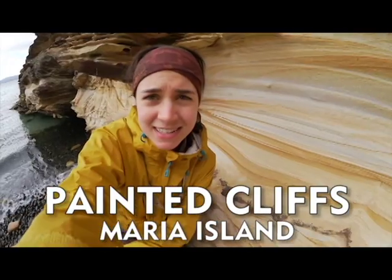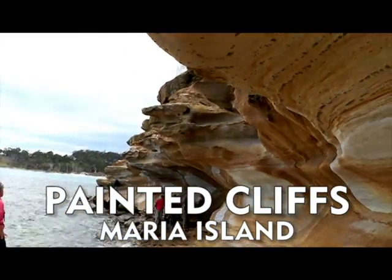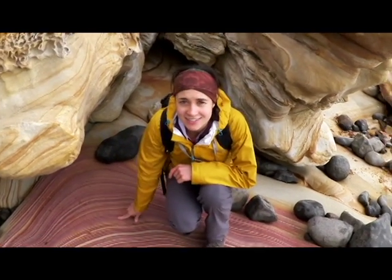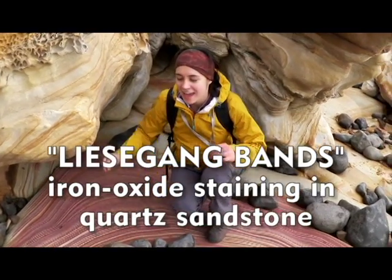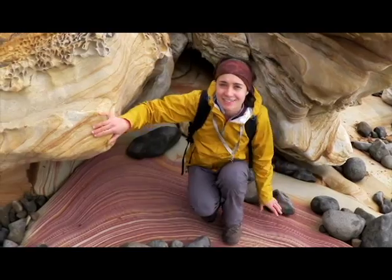So I'm here on Maria Island and these are the famous painted cliffs. These are iron oxide staining bands in quartz sandstone. They're called Liesegang rings, and they're concentrated along different fractures within the sandstone.